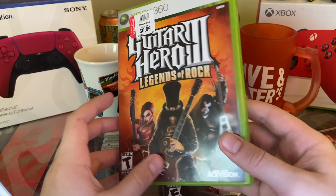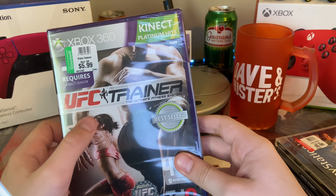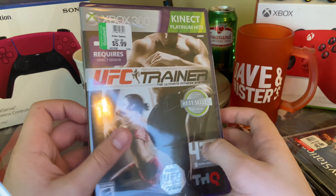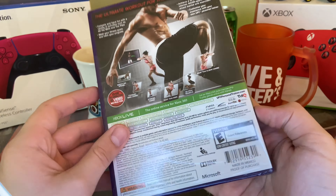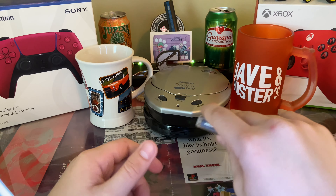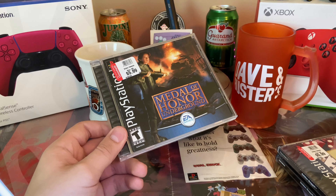I got Guitar Hero 3: Legends of Rock, which I've been really wanting — it is complete. And then this is the UFC Personal Trainer: The Ultimate Fitness System, which I'm never gonna play because as you can see it is sealed. I paid $5.99 — pretty cool, just something a little weird.